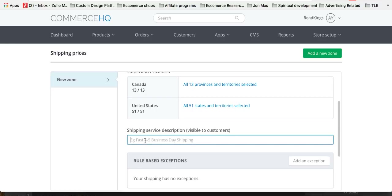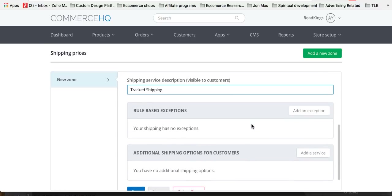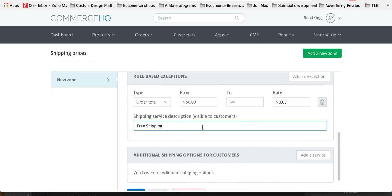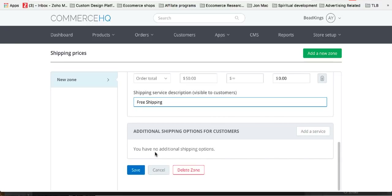When it comes to shipping service, I always just put 'tracked shipping.' You can also add exceptions — for instance, if you want to make free shipping for orders over $50, you can do that. So let's do free shipping over $50. Set the type to 'total,' put 50 to infinity, and the rate will be zero. So once that's set up, if anyone spends over $50 in your store the shipping is free. Click save, and that is your shipping rate set up.